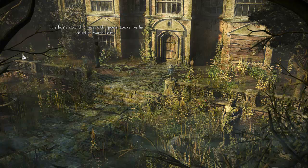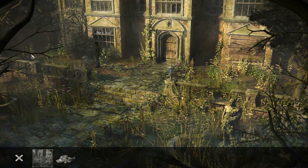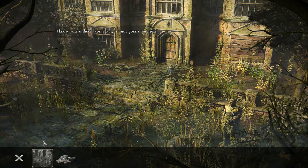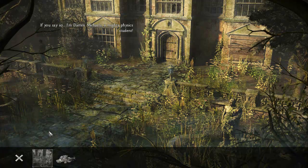There's a boy — around twelve years old, I guess. Looks like he could be watching me. Hey kid, I know you're there, come out. I'm not gonna hurt you — you couldn't anyway, I'm much too quick for you. If you say so. I'm Darren Michaels, a mighty physics student. I'm Van Helsing.